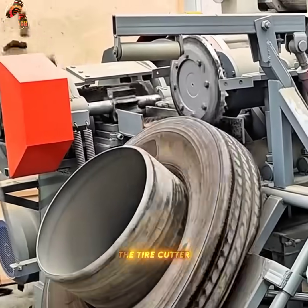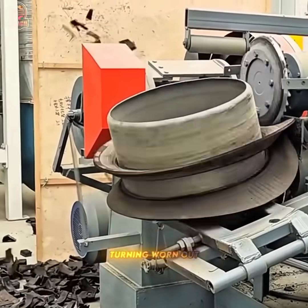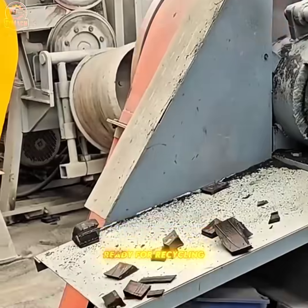The tire cutter slices through thick rubber with crushing force, turning worn-out tires into manageable pieces ready for recycling.